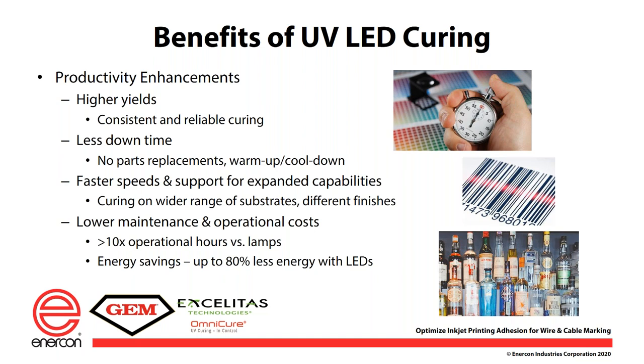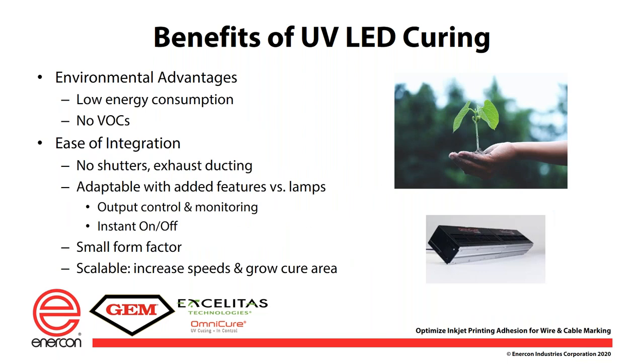Environmental benefits are also notable — many companies are adopting green technology initiatives, and LED curing falls well into that. There are no VOC emissions, and it is very easy to integrate with designs that don't require ducting or shutters. You can not only use it for new implementations but also retrofit. Given that the space requirements for LED curing solutions are much less than UV lamps, they become very easy to install. With air-cooled units, you can easily integrate them into your existing machines. However, compatibility with ink formulations and the curing solution is necessary — it isn't always just a swap and replacement using the existing ink formulation and expecting the LED curing solution to work. It will require some testing and validation. These units are also very scalable, so you can easily increase production speeds and grow your cure or print area by stacking units together or running multiple units serially.